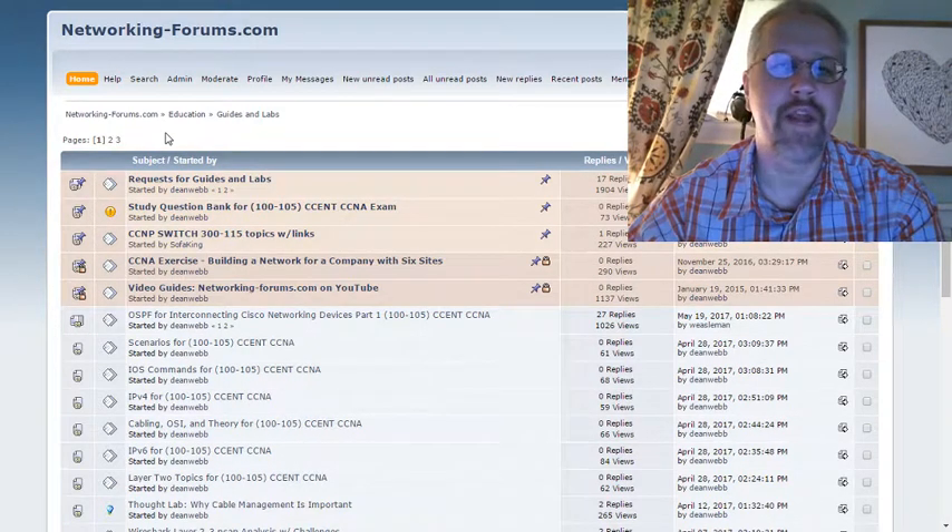Hello, everyone. Welcome to networking-forums.com videos. I'm Dean Webb, and I'd like to show you a new feature we've got here.